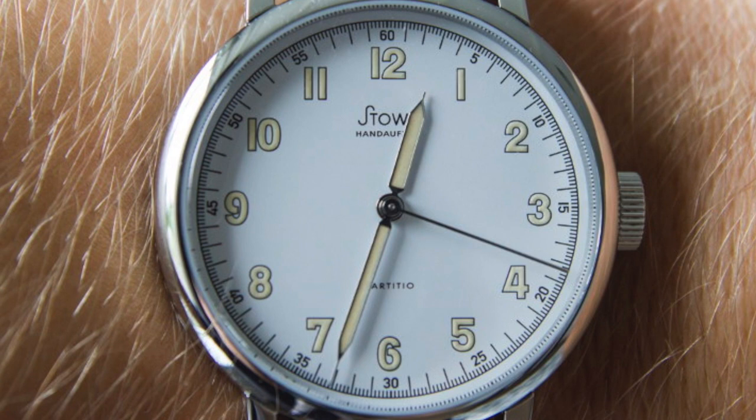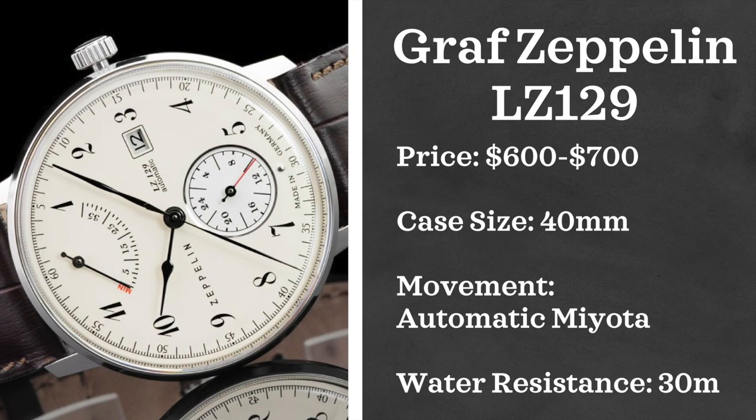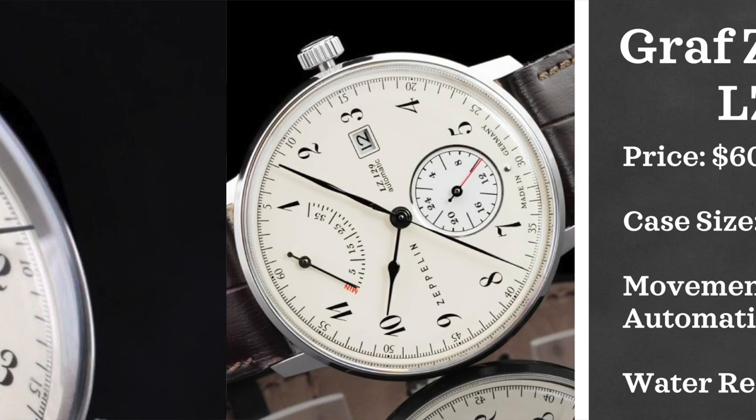Next we have Graf Zeppelin, looking at the LZ129. This watch comes in at $600 to $700, with a case size of 40 millimeters, powered by an automatic Miyota movement, and water resistant up to 30 meters.